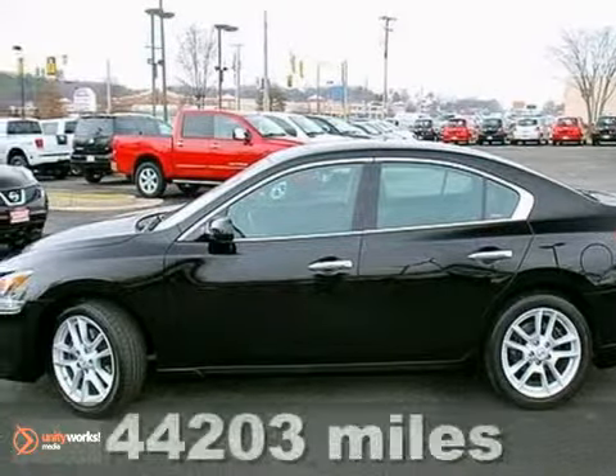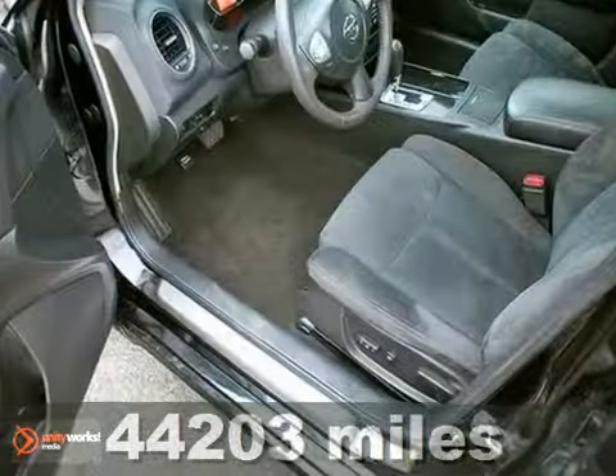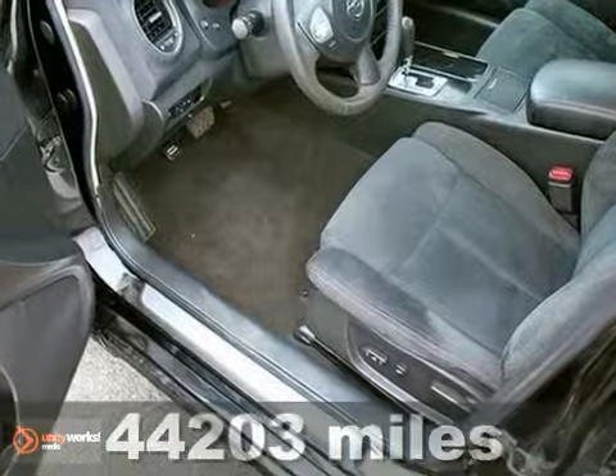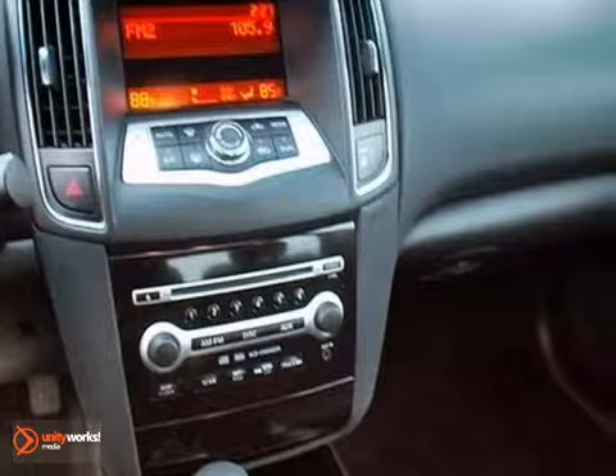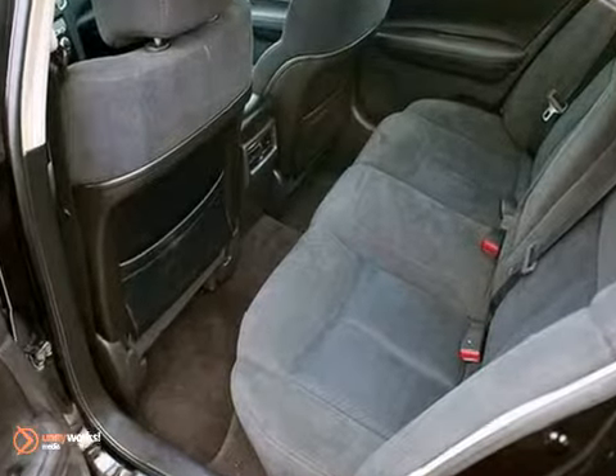Here's a 2009 Nissan Maxima, completely redesigned for 2009. Standard features include 18-inch alloy wheels, automatic headlights, cruise control, a sunroof, and keyless ignition.